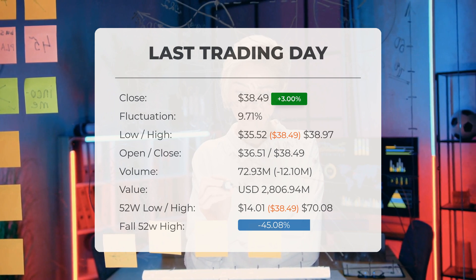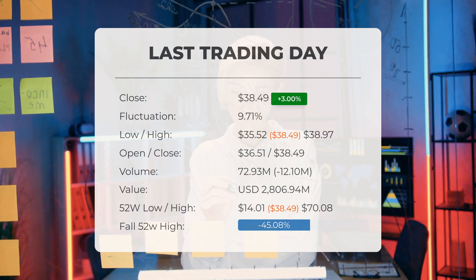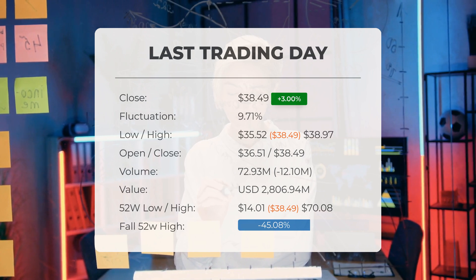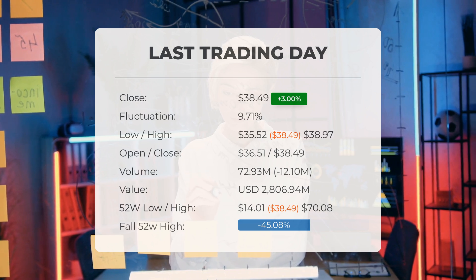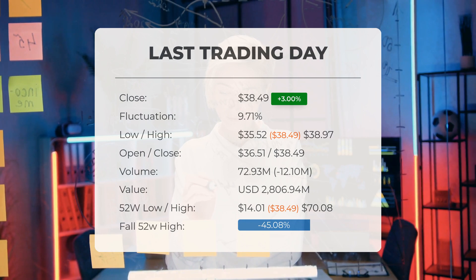Currently, the price sits at 45.08%, or $31.59, below the 52-week high, and 89.82%, or $339.75, below the all-time high on the 26th of November, 2020, when the price reached $378.24.